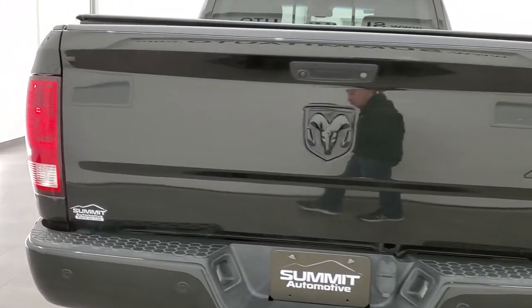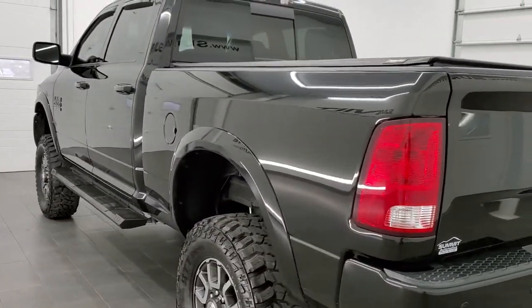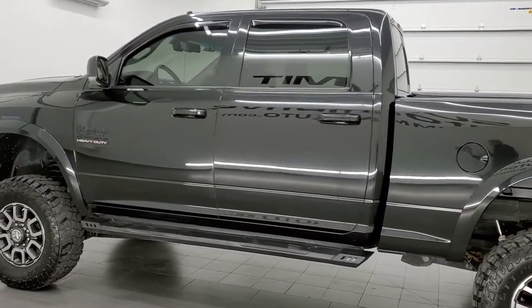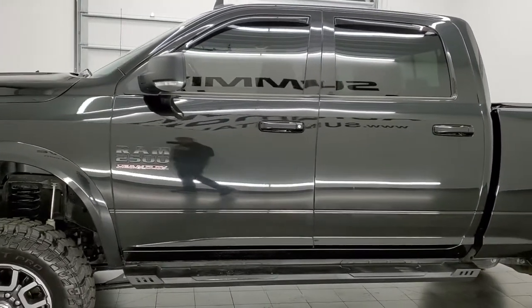This truck has the 6.4 liter V8 Hemi motor. It has been fully safetied and inspected by our service shop, has a fresh oil and filter change, all the fluids have been checked and topped off, and this truck is 100% ready to go.